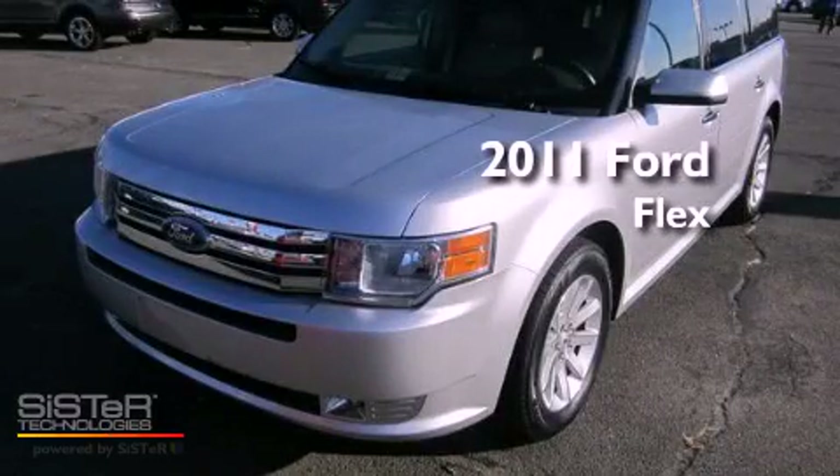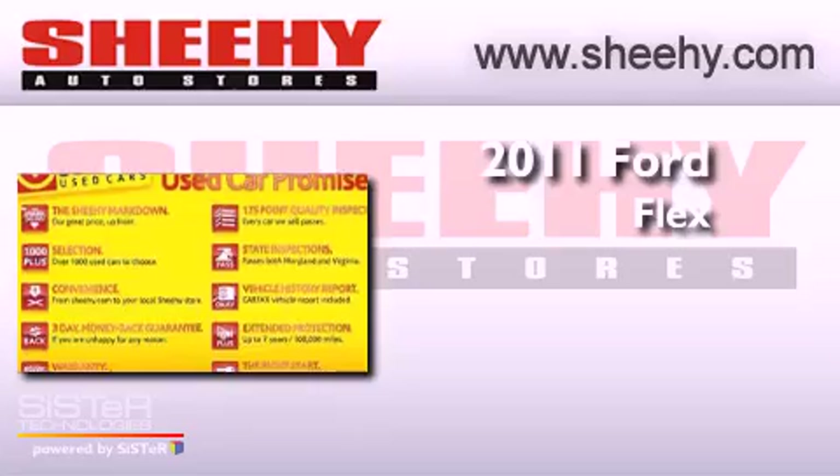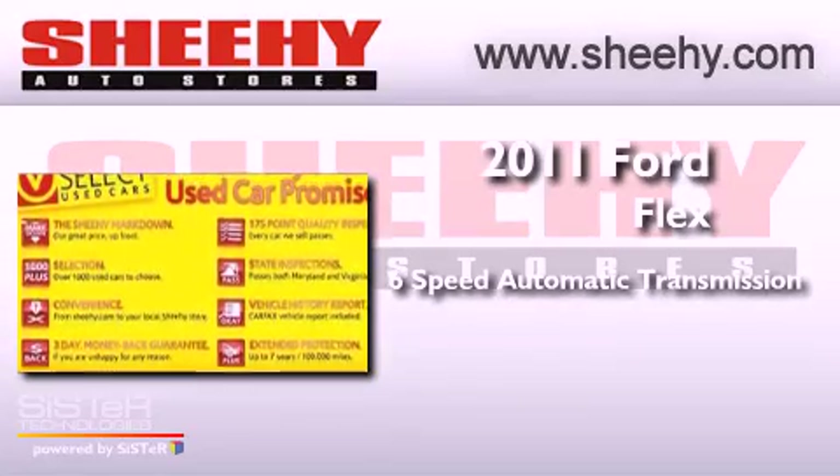This is a certified pre-owned 2011 Ford Flex. This vehicle has seating for seven adults and a 3.5 liter V6.